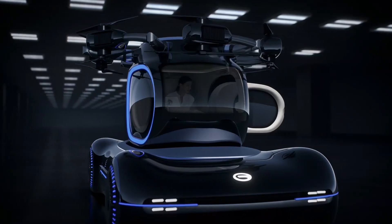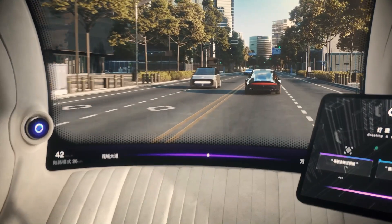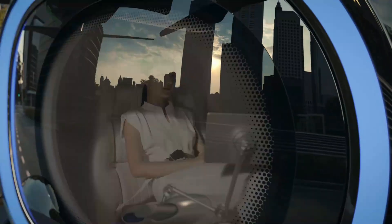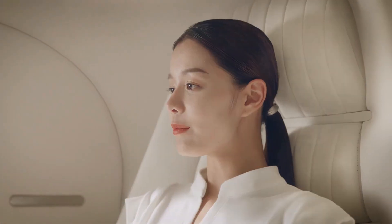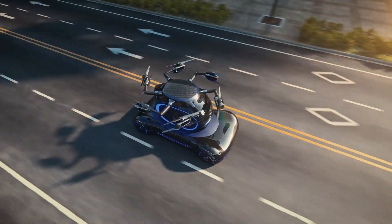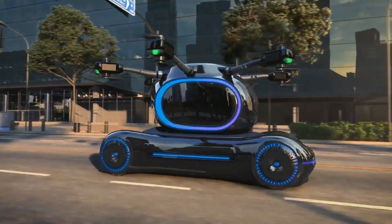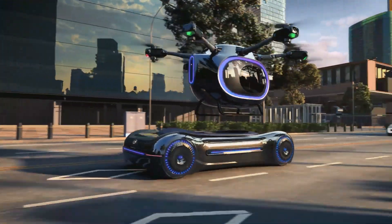Its interior is minimalist yet luxurious, featuring a large touch display, voice-activated controls, and ergonomic seating. The Gov's long-range battery and rapid charging capabilities make it an eco-friendly choice for daily commutes and long-distance travel. With its combination of style, innovation, and sustainability, the Gov proves that the future of driving is here, and it's electric.